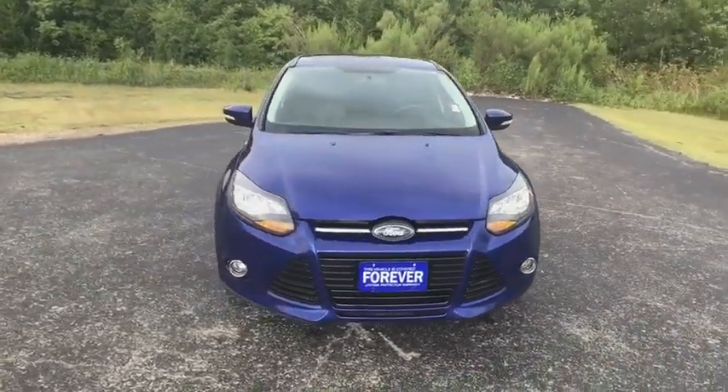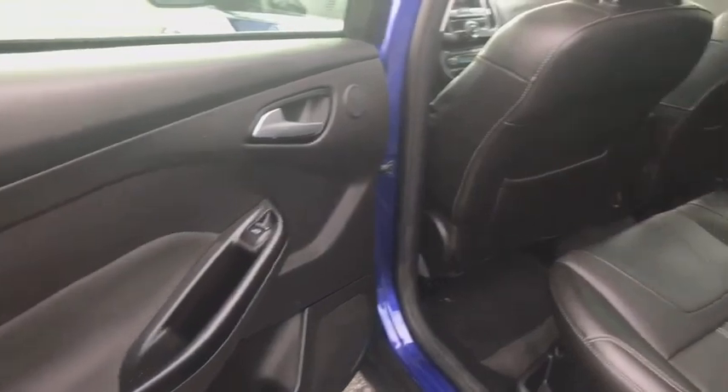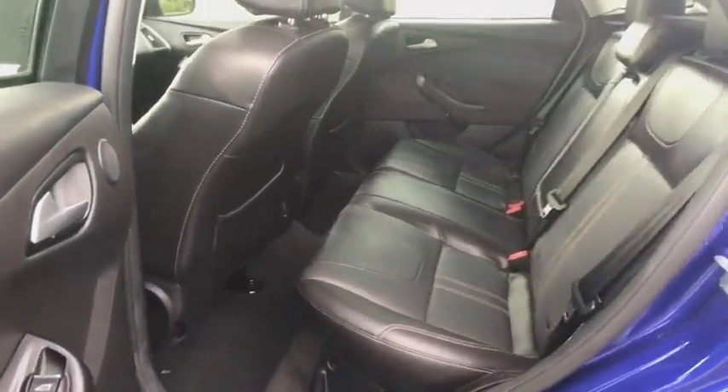Bluetooth. Power steering. Adjustable steering wheel. Floor mats. Four-wheel disc brakes. Cruise control. Aluminum wheels. Keyless start.